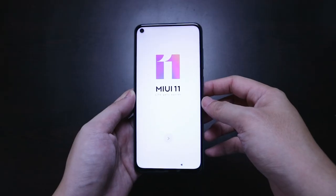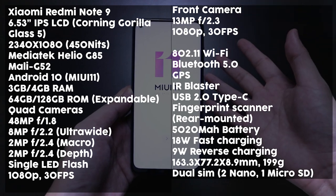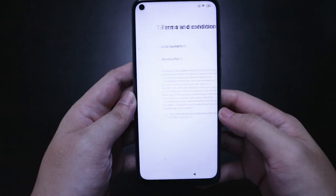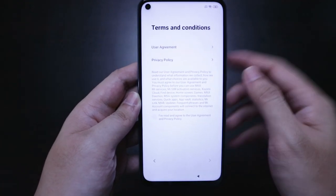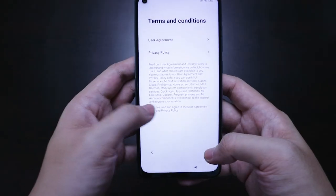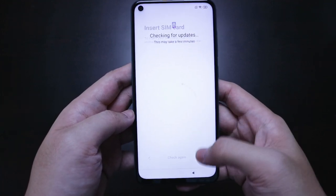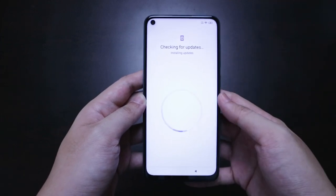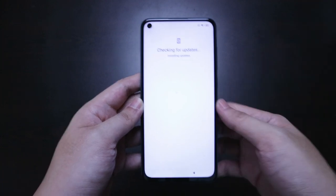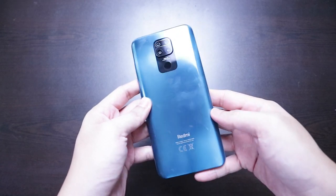After removing the plastic screen protector, we have MIUI 11 on top of Android 10. I don't want to make this video too long so you can just pause to read the specs. We're connected to WiFi and this is how the hole punch looks with the front-facing 13MP camera. I'm going to set up the phone, take a quick picture, test out the performance, and get back to you. One hour later — we're back with the Xiaomi Redmi Note 9.